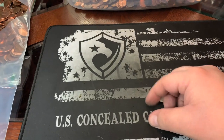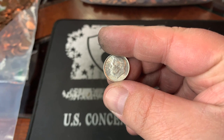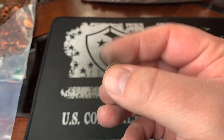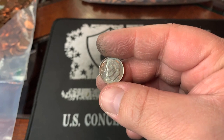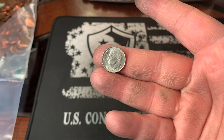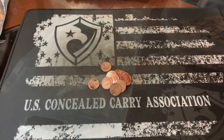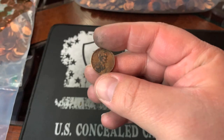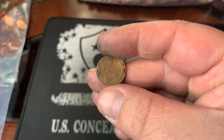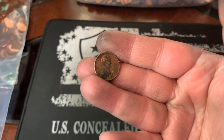Our first miscellaneous find is going to be a dime — a 2013 Denver, a little bit off-struck but nothing crazy. Going to throw that right back into circulation. Wheat cent number nine is in the next handful — a 1945 Philly. Nothing special, super common, but hey, it's number nine.